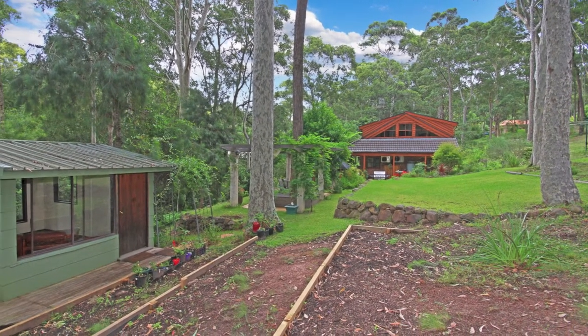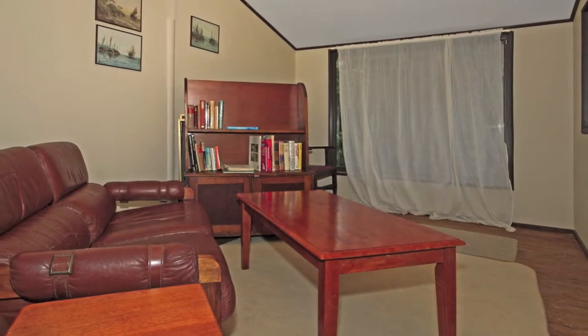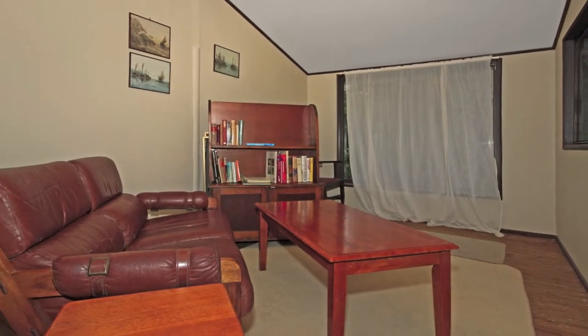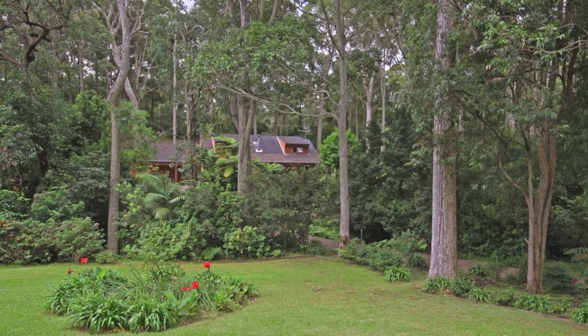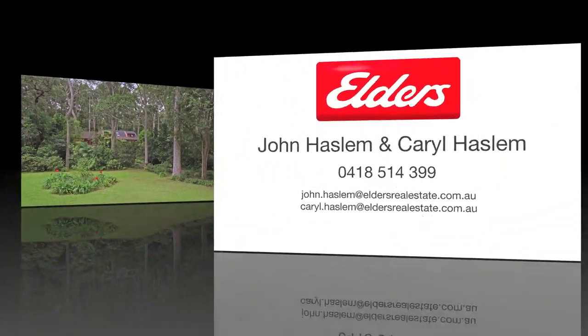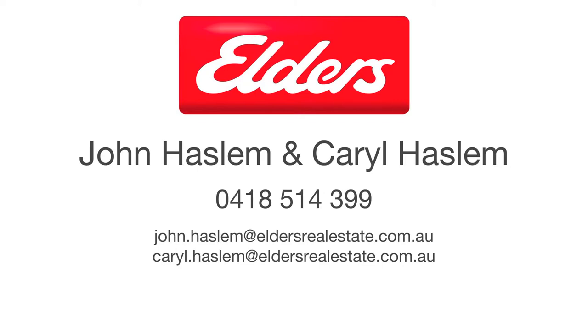There's a separate garden studio. All this is just a 500 metre stroll to Lillipilly Beach and just 10 minutes drive to the Batemans Bay shopping centre. To find out more, contact John Haslam or Carol Haslam from Elders Real Estate.